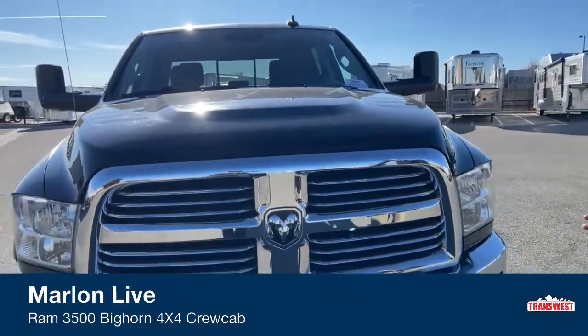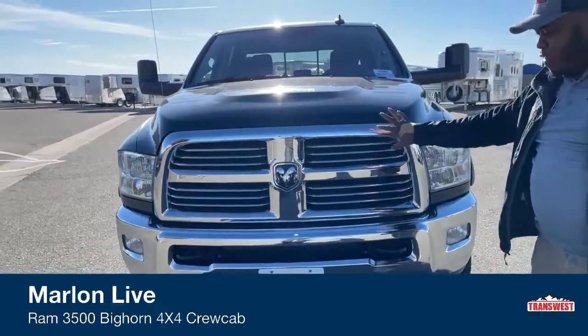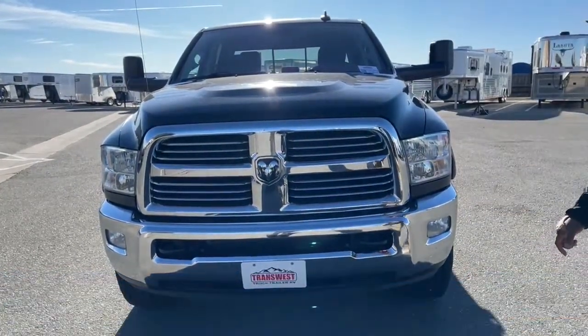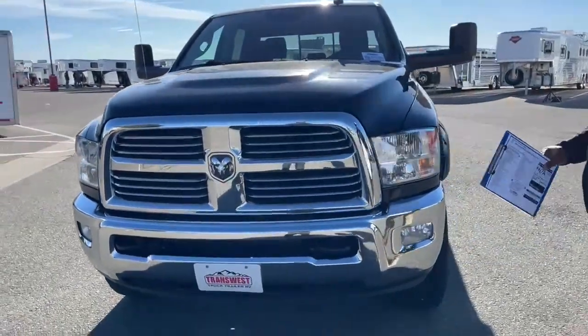We're looking at the grill — all chromed. We got a Dodge sign and enough air intake into the engine. We got tow hooks. This truck also comes with an engine block heater. Fog lights and great headlights.